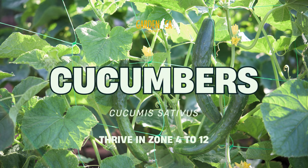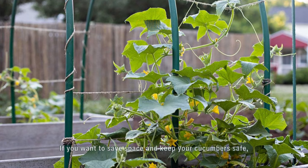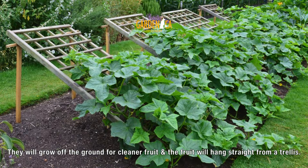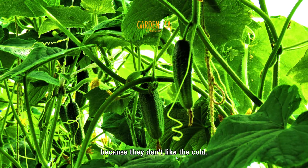Number 8: Cucumbers. If you want to save space and keep your cucumbers safe, we suggest training your vines to grow on a solid trellis rather than letting them sprawl over your yard. They will grow off the ground for cleaner fruit, and the fruit will hang straight from a trellis. Always wait for the soil to warm up before planting cucumbers because they don't like the cold.